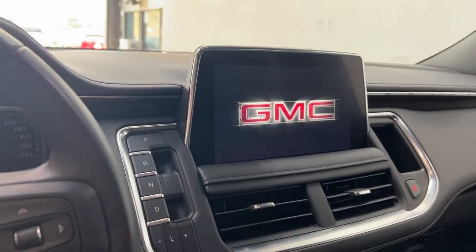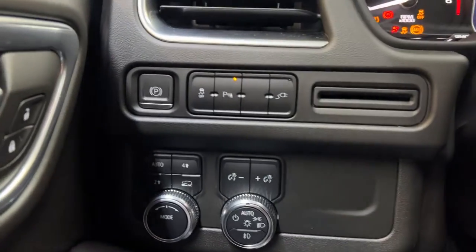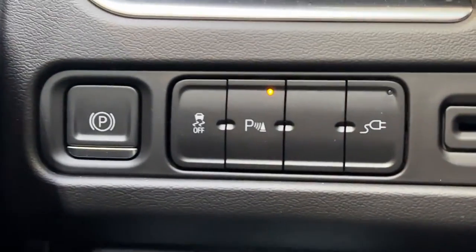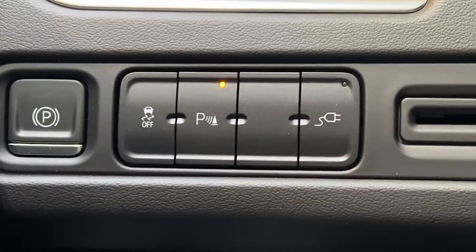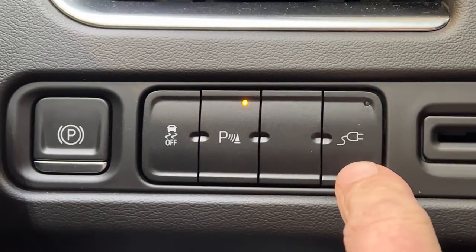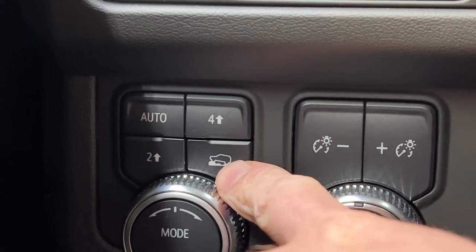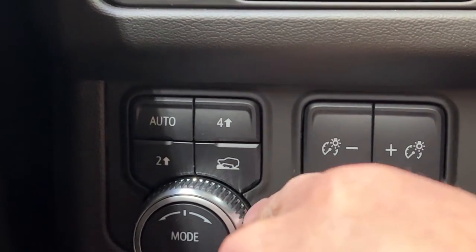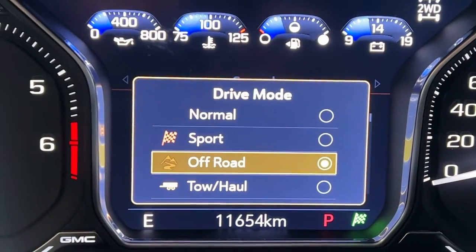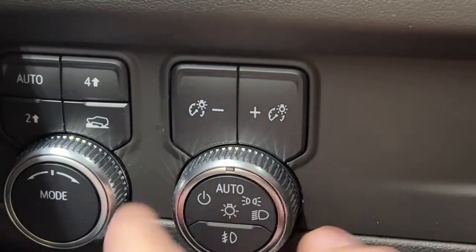Inside the GMC, you can see that big screen — we can turn it on with the push button start and it starts right up. On the left-hand side of the steering column, you can find your parking brake and your traction control on and off. You do have parking sensors for the front and rear. You also have a full household outlet in the back that you can turn on or off. You have your automatic 4x4, 4-high terrain mode, and you can switch between different drive modes: normal, sport, off-road, and tow-haul. Dimmer switch here as well.